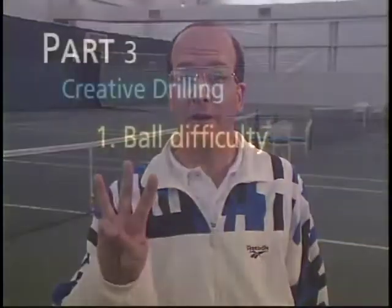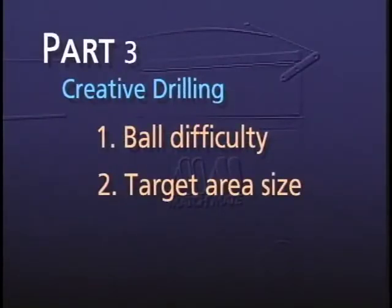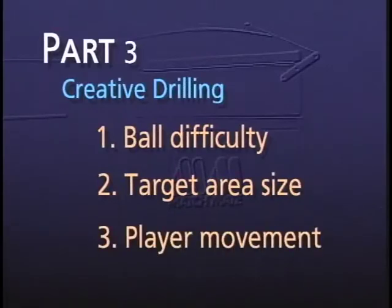Part three covers the creative drilling aspect of ball machine use. The drills apply to today's style of play and can expand into practically unlimited variations. They can be adapted to all levels of play by adjusting three variables: first, the difficulty of the incoming ball; second, the size of the target area; and third, the amount of player movement to the ball. We are setting up both repetition drills to groove shots and virtual reality drills to test that same shot under competitive pressure.